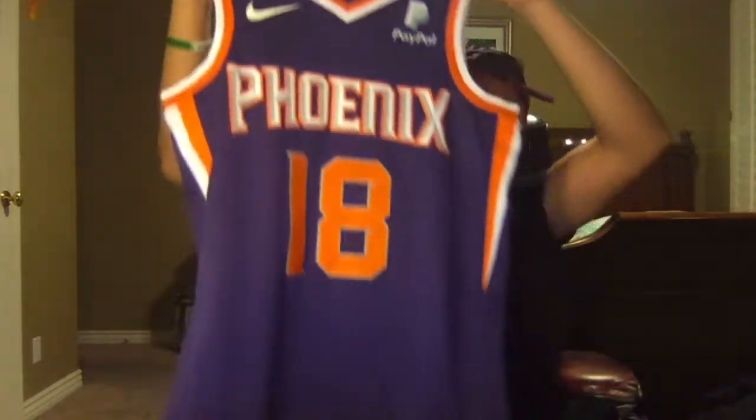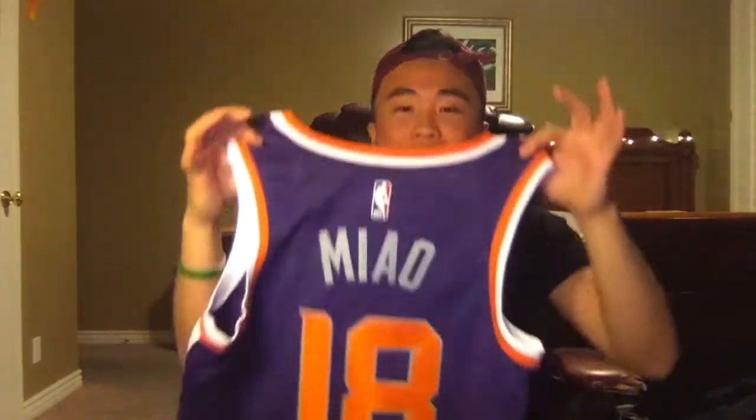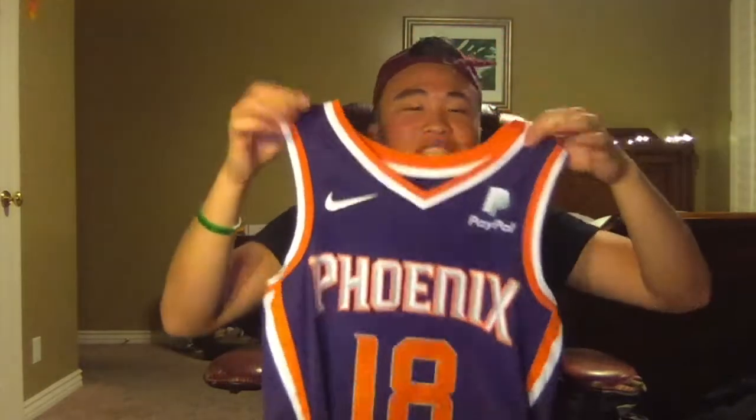Shout out to the Boys and Girls Club and the Phoenix Suns — check out this nice jersey that was customized with my last name. It has 'Meow' on the back with 2018. At the end of the day, it's all about showing love, and the Boys and Girls Club has shown me so much love. I don't want to get too emotional, so let's just move on.